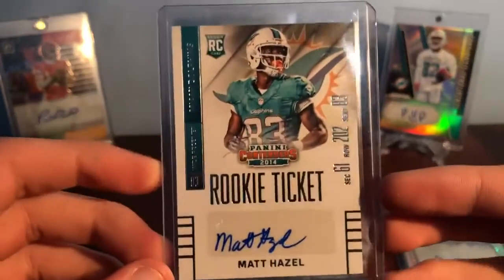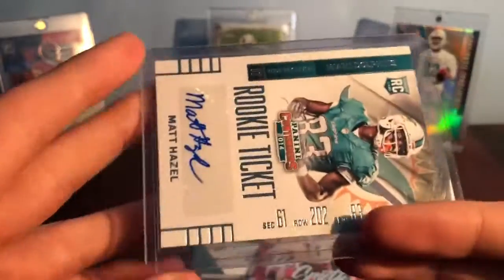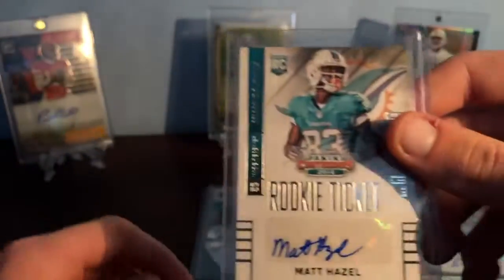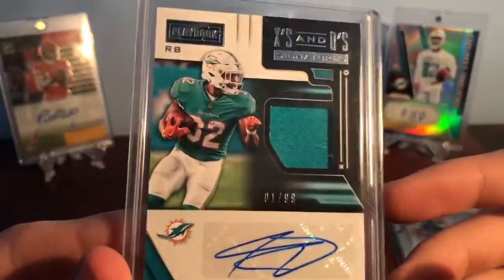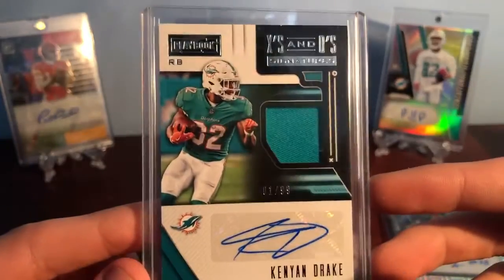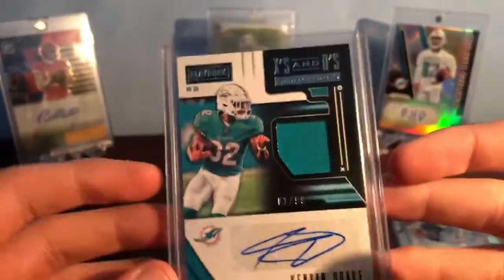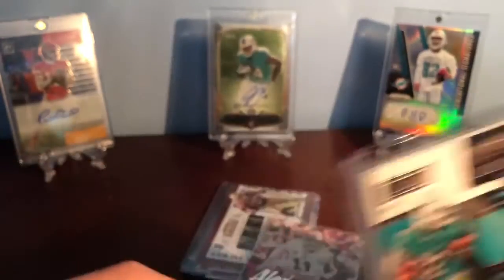I got this Matt Hazel rookie ticket — 2014 Contenders autograph. That's really nice. Then this first off the line, number one out of 99, Kenyon Drake X's and O's out of 2019 Playbook patch auto — a clear one. So that's my first Kenyon Drake autograph. That's really cool.